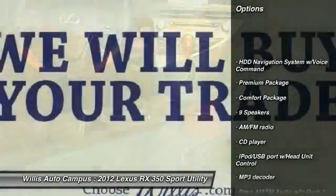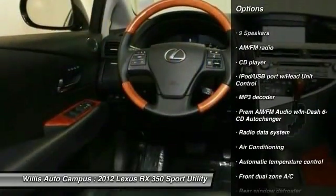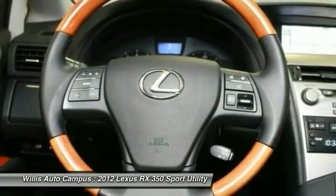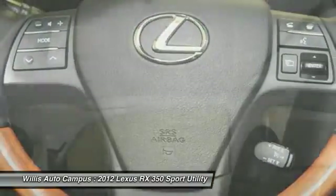Power passenger seat, navigation system, traction control, dual airbags, one owner, alloy wheels, air conditioning front, power steering, four-wheel disc brakes, hands-free link system.